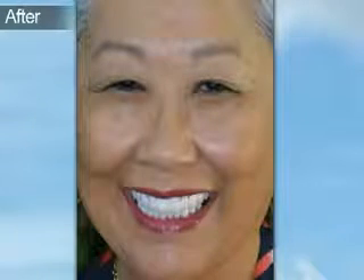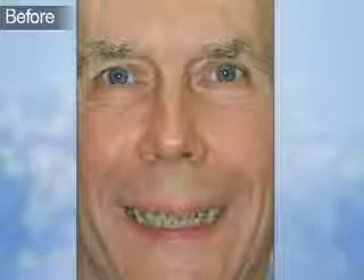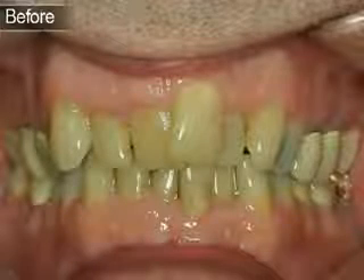Teeth were stained and yellowed, old crowns had failed, and gum tissue receded. Crowns and veneers were used together to provide this full smile makeover. In another case, teeth were stained and yellowed with age, some teeth were fractured, twisted, or turned, while others had chips and dark crown lines on the old restorations. Crowns and veneers were used together to provide this partial smile makeover.